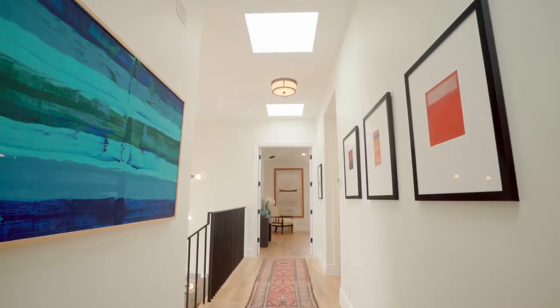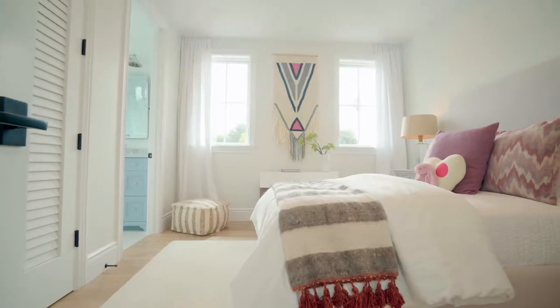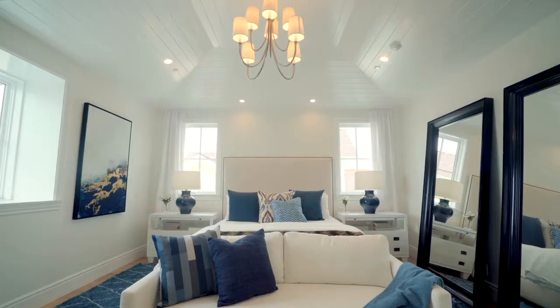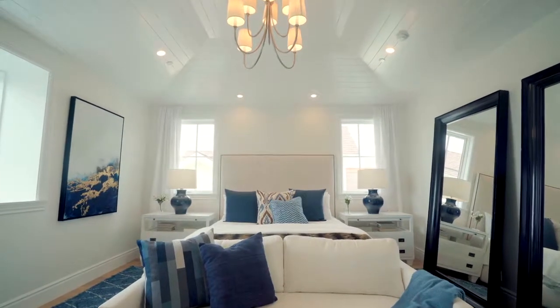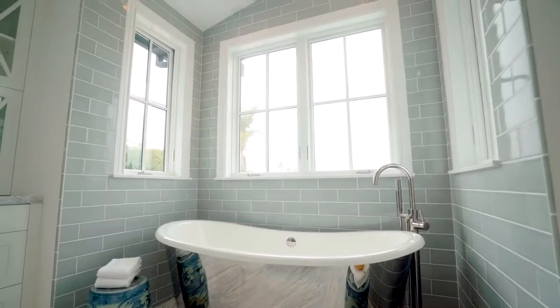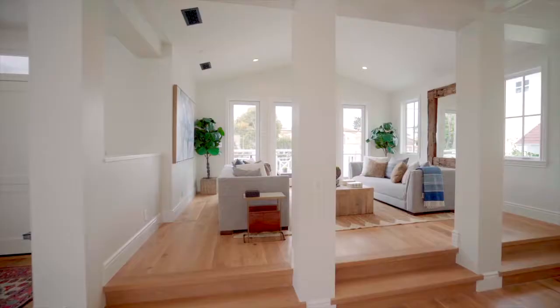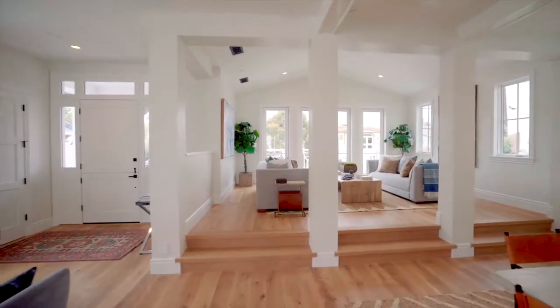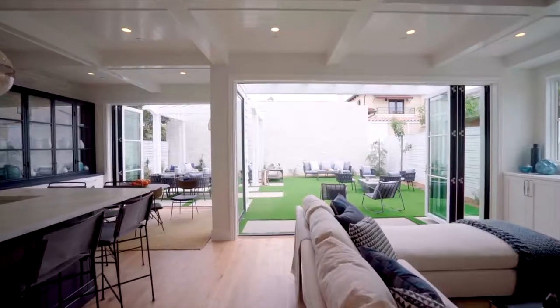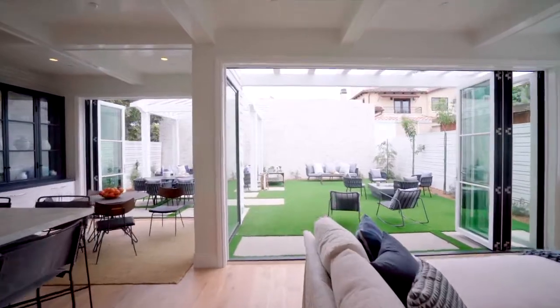A private master suite is located on the uppermost level, along with three additional bedrooms and a laundry room. A double-door entry opens to the master retreat, which enjoys high-vaulted shiplap ceilings and an absolutely stunning master bath with a cast-iron skirted soaking tub. Taking full advantage of the 40-by-120 lot, the property enjoys a voluminous 4,700-plus square feet of living space, as well as an abundantly-sized backyard.